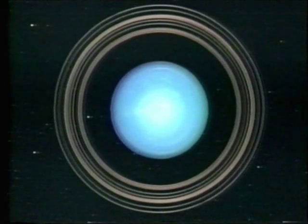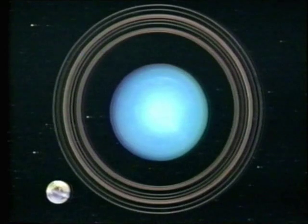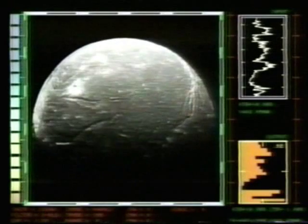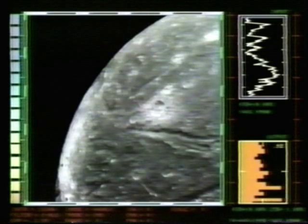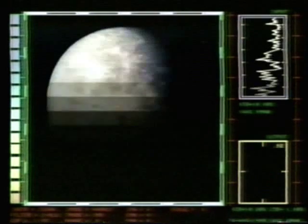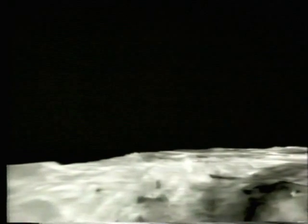Voyager counted 11 rings and found them to be wider across than Earth. Uranus itself, another gas ball with a tiny rocky core, is the third-largest planet in the solar system. Voyager spotted 10 previously unknown Uranian moons, bringing the total to 15. They are frosty little worlds, like Ariel, Umbriel — methane-iced — Titania, with a canyon big enough to sever the United States from coast to coast. Titania is the largest; Oberon, the outermost.